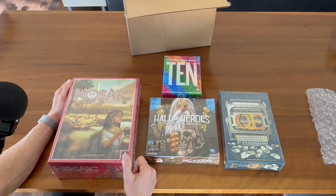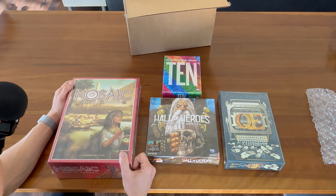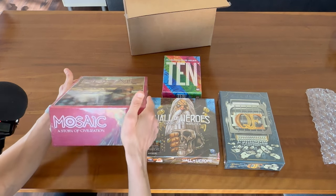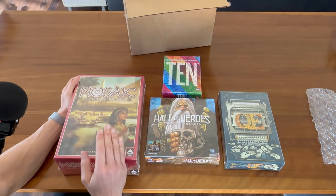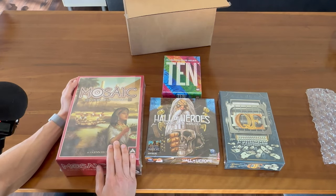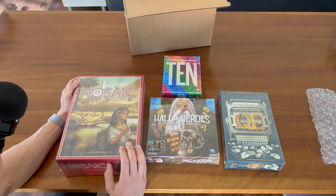Thanks for watching. Hopefully you found this useful, and if you wanted to see an unboxing of these games, let me know in the comments — maybe I'll film an unboxing of the games themselves. This Mosaic is a rather big box, and I know there's a few different versions of this game. I think this is the retail version, so maybe you're interested in what the red border box looks like inside. Happy to film it. Thanks, guys.